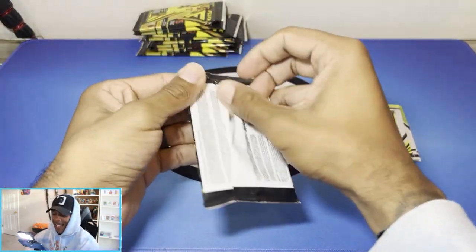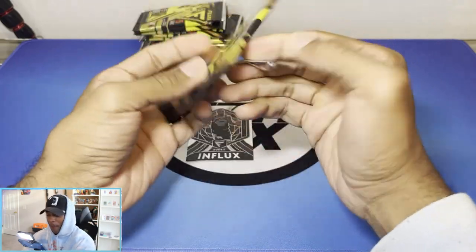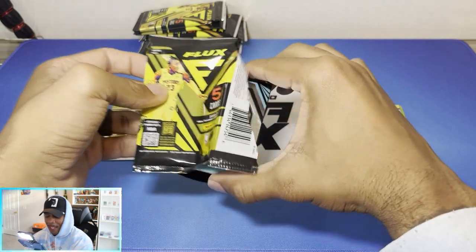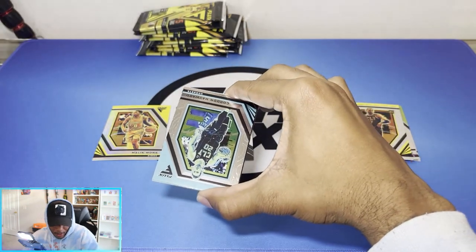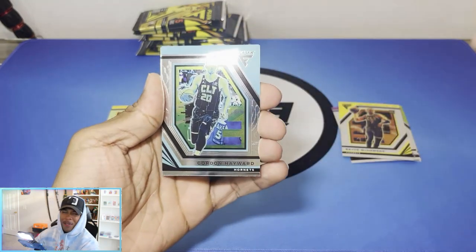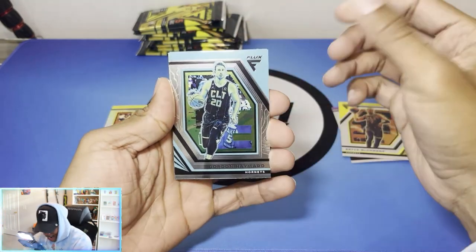I watched one video on these before opening — I think I watched Pac-Man's video — and I was like, okay, these designs are kind of nice. I wanted to get a look at them before I bought them to see if I was even going to buy them. And then I was like, all right, not bad, I'll buy them.